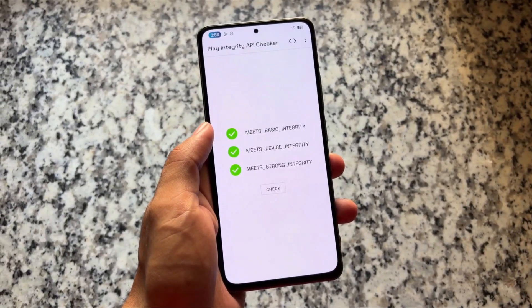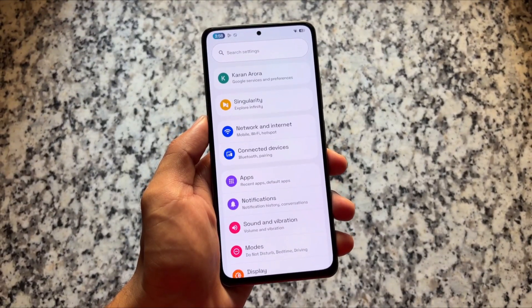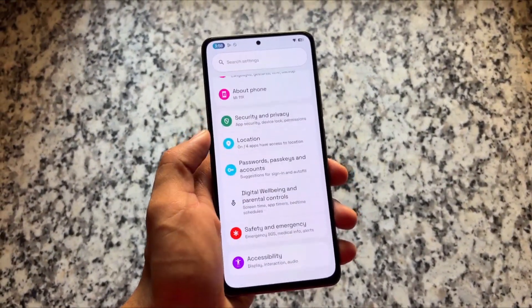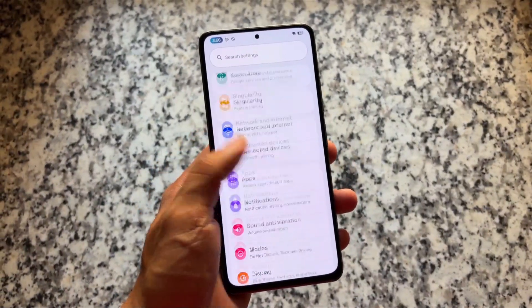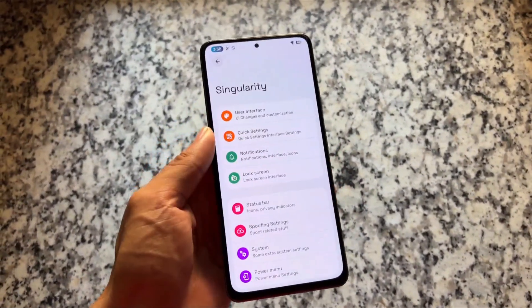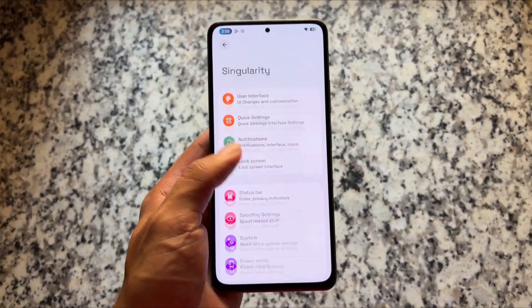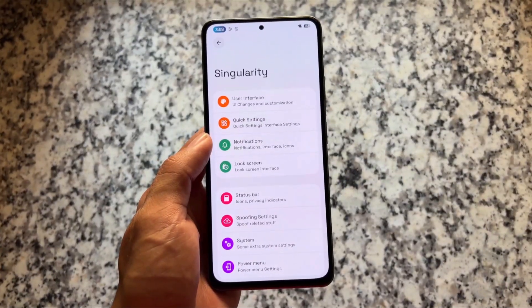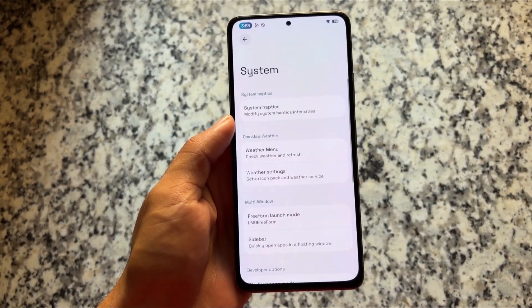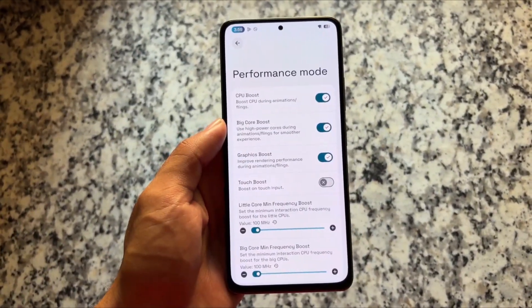In my previous video I shared how good things were, but with this new update we have strong integrity fixed by default, plus some extra features like performance mode. There are a lot of customizations and features present here — system options, spoofing, notifications, status bar, lock screen, and so on. If you move on to system options, you'll notice the performance mode is available.